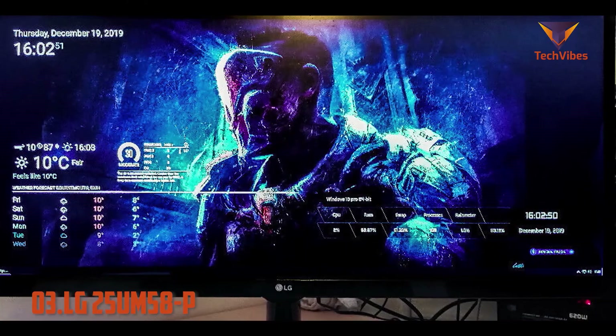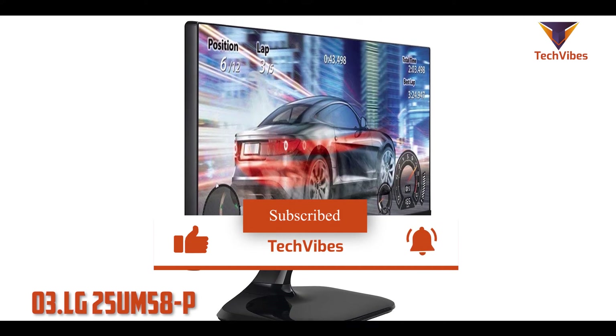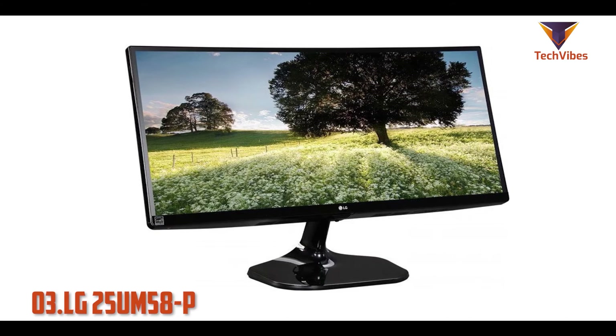The monitor's extended field of view can give you some actual advantage in games such as Battlefield 1 and Team Fortress 2, which offer a broader field of view for those running 21:9 monitors.